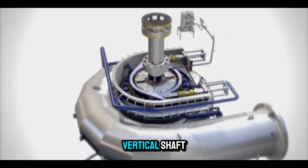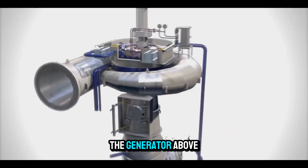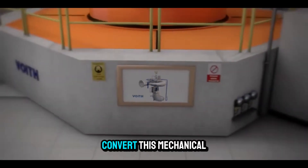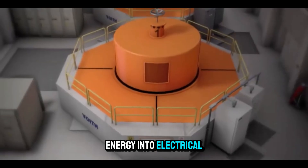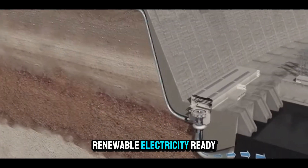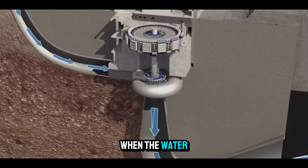The runner is connected to a vertical shaft, which rises through the center of the turbine to connect with the generator above. In the generator, magnets and coils convert this mechanical energy into electrical energy. The result is clean, renewable electricity ready to be sent to the grid.